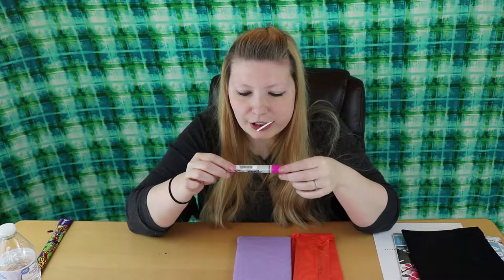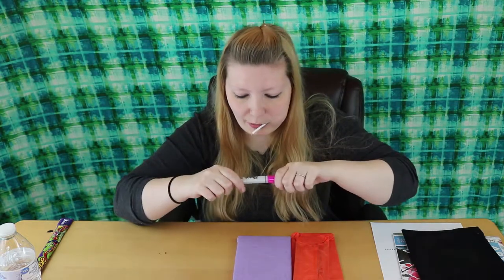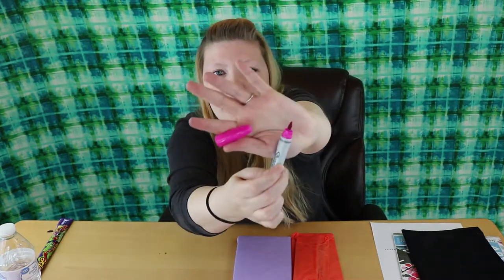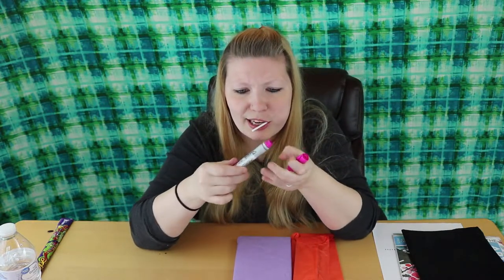It's a Sharpie brush pen and it's hot pink — I love hot pink — and it's a permanent marker. I have not had or bought any Sharpies with brush tips; I don't even think I knew that they made them. This will be really pretty.